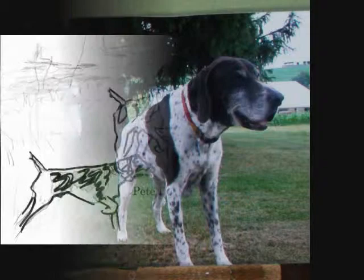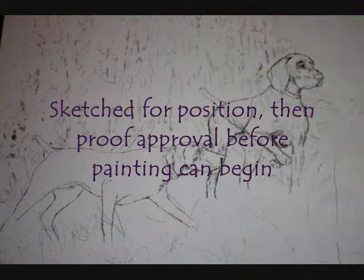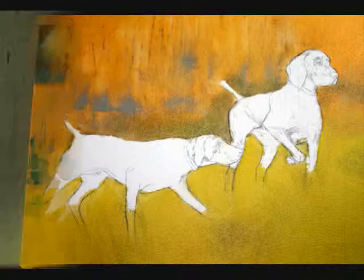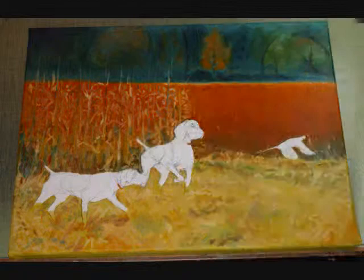The painting we're going to look at today is composed of several different dog photos. At the request of this client, the older dog was to be painted during his peak — he'd always been an excellent pointer, but he's slowing down now. The younger dog is high energy and shows promise, and he was to be painted in a supporting role during the hunt.